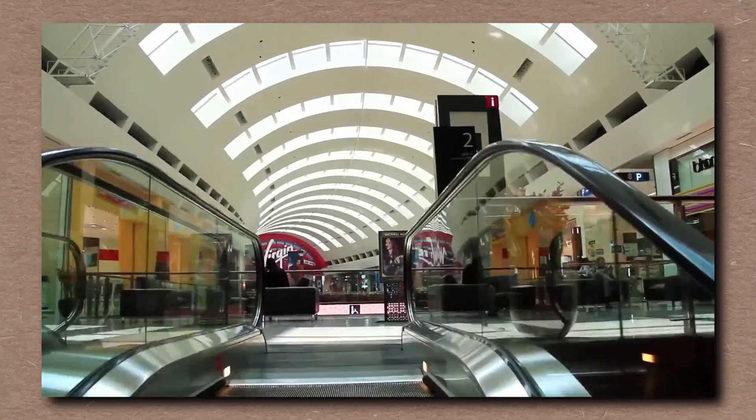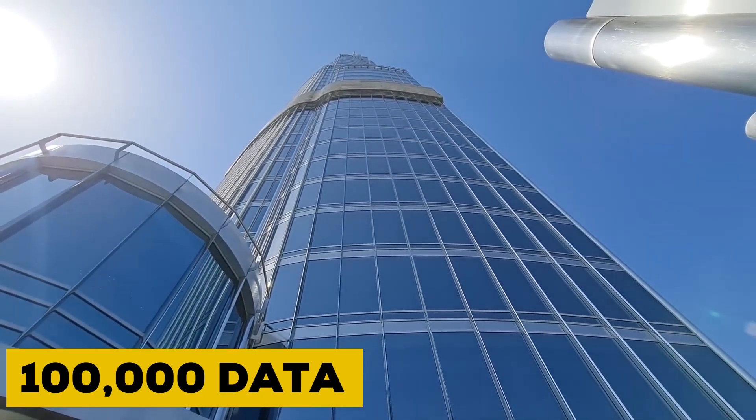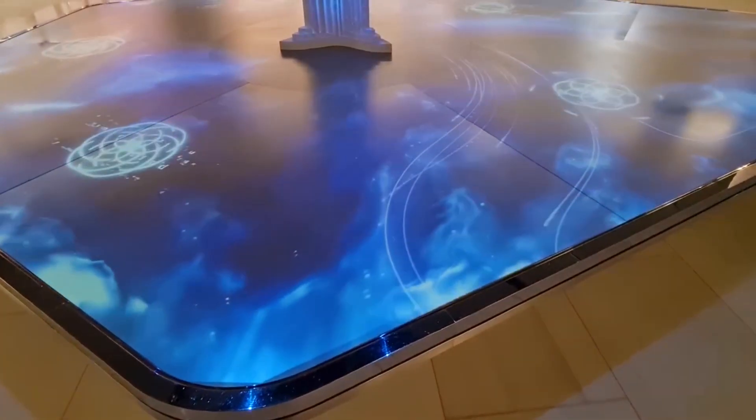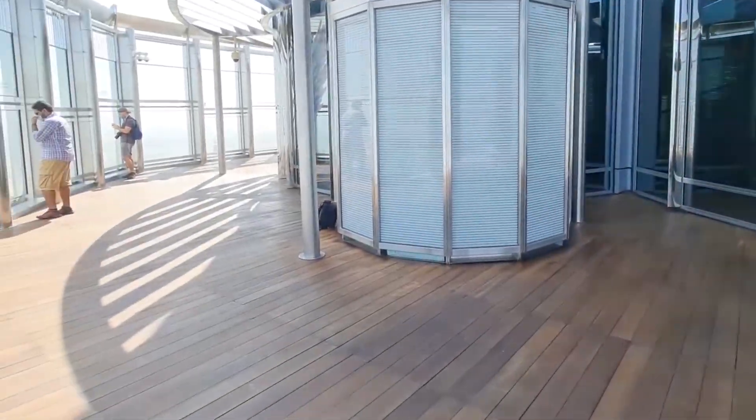A vertical city needs a vertical brain. And the Burj's Building Management System — BMS — is exactly that. A digital command center monitoring over 100,000 data points, from water pressure to elevator speed to wind shear. Every floor, every room, every second — measured, analyzed, adjusted.